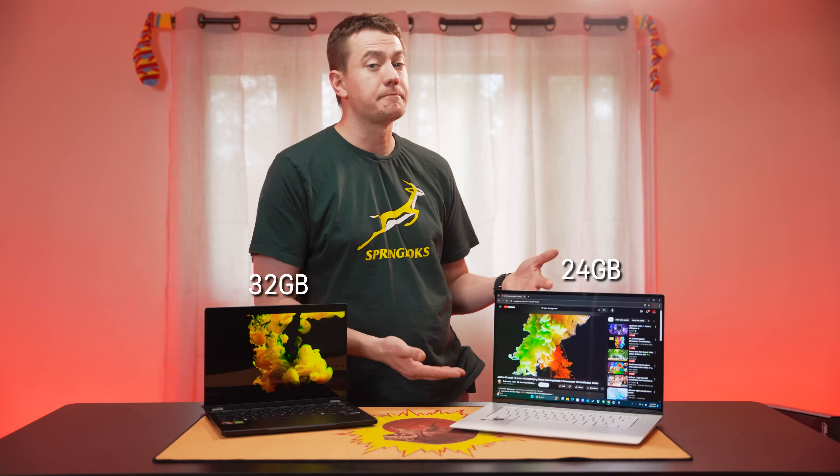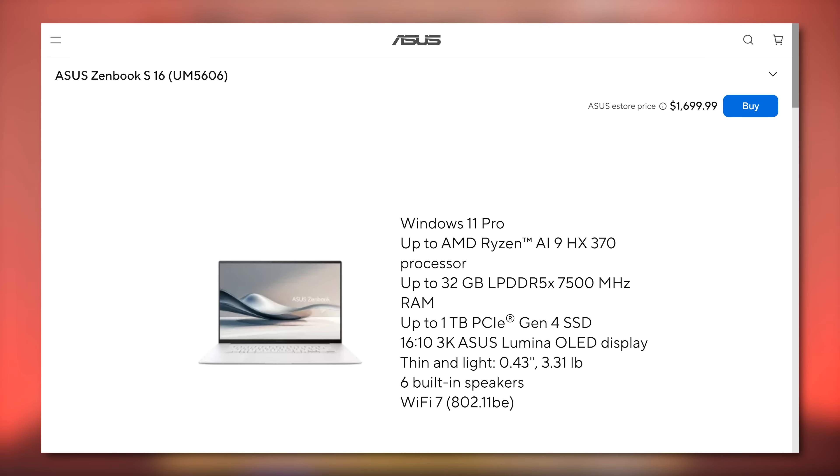The ProArt also has a memory advantage with its 32 gigabytes versus the ZenBook's 24 gigs. It looks like there's not a high probability that we'll see many AI9 HX370 laptops without a dedicated GPU. Asus is first to market with StrixPoint chips, and they only sell one HX370 model without a dedicated GPU — the gray ZenBook S16 — which is currently out of stock in many places, costing as much if not more than models with a discrete 4050. Other vendors may provide more options, but it might be down to the 880M or future low-end iGPUs to bring RDNA 3.5 to a bang-for-buck model.